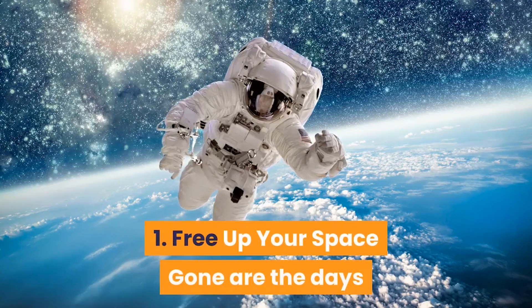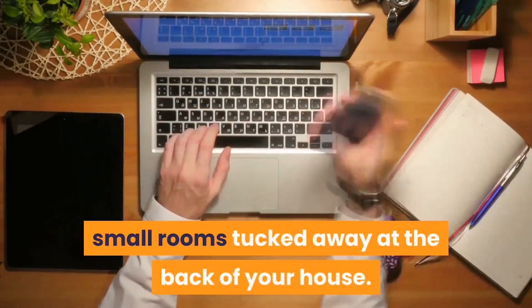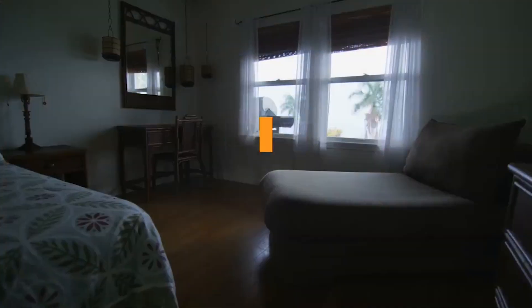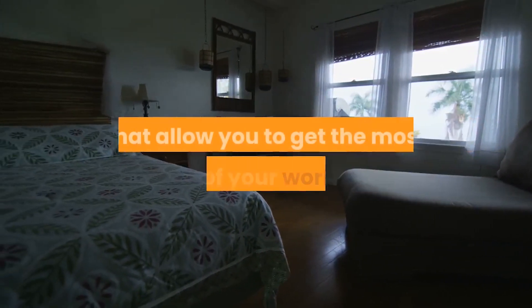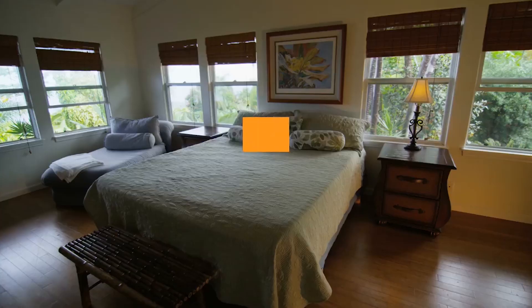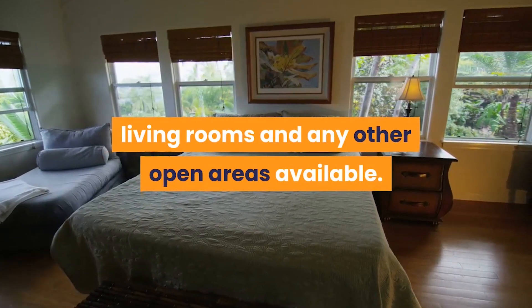Tip 1: Free up your space. Gone are the days where home workspaces are confined to dusty, small rooms tucked away at the back of your house. These days, it's all about utilizing open multipurpose spaces that allow you to get the most out of your working day. This means creating workspaces from bedrooms, living rooms and any other open areas available.